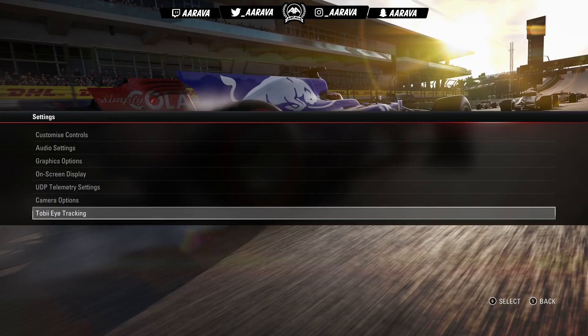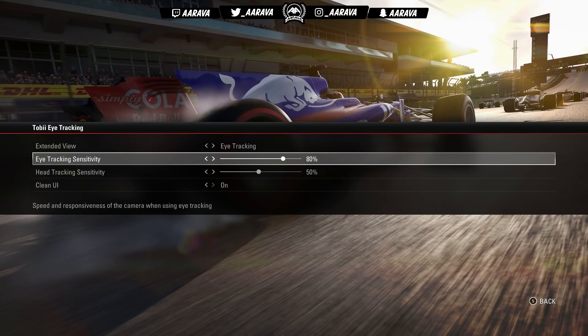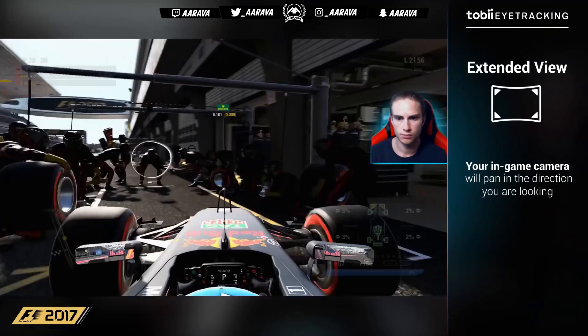So let's get into this. Before we get to the actual racing, I'm just going to quickly show you how it actually works and integrates into F1 2017 through the menu, because it's actually in the main menu as a setting you can activate. Once you've plugged in the device and calibrated it, you can turn this setting on, adjust the sensitivity, and also do head tracking. I've just gone with normal eye tracking. The device will basically look at where your eyes are moving and adjust the screen to where your eyes are looking.